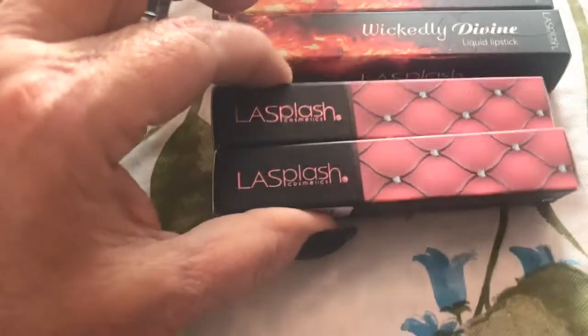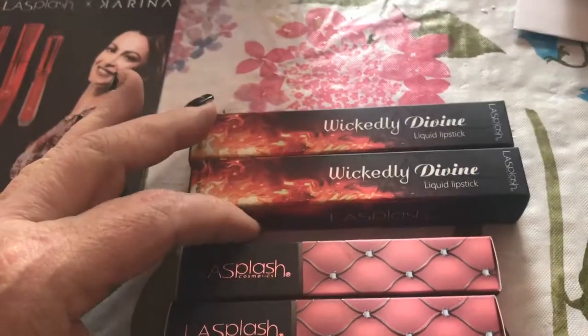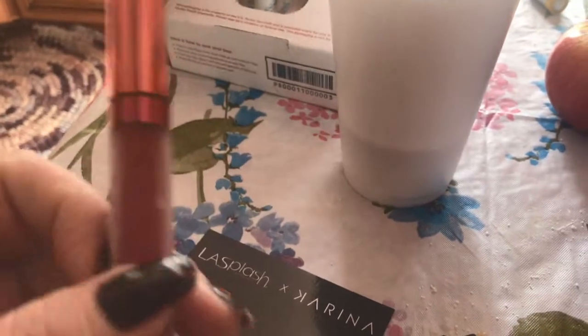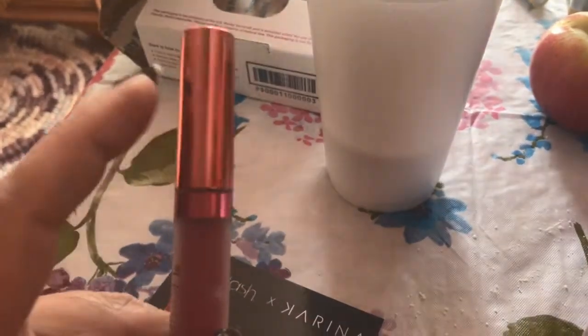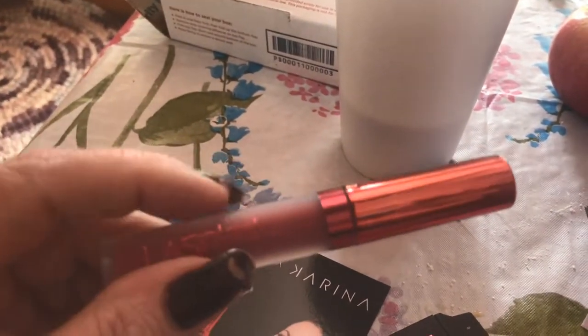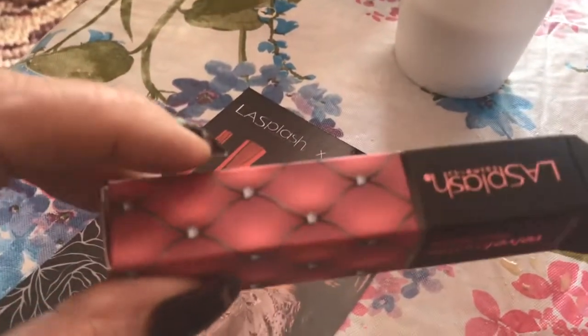I also got two other ones, so I wanted to go ahead and swatch them and show you what I got. This is what comes in the package — these are Liquid Velvet Lips and I love the top, it's like a chrome pink. Really pretty, I love the packaging. It's like frosted glass, LA Splash. And they come in these little boxes that look like quilts and diamonds. So cute.